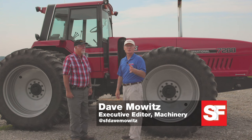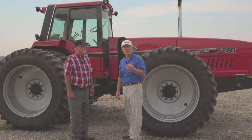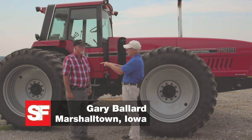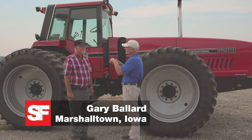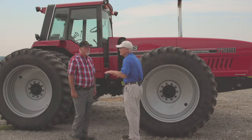This week's Ageless Iron feature tractor is actually two tractors — the last of the International Harvester Two Plus Twos that were built: the 7288 and the 7488, both owned by Gary Ballard of Marshalltown, Iowa. Gary, you came into these tractors to farm with — you didn't collect them?